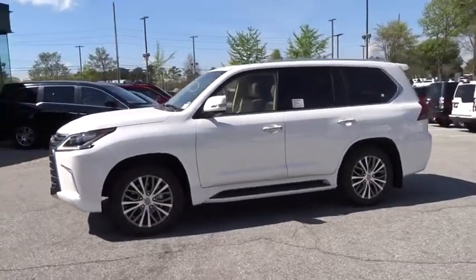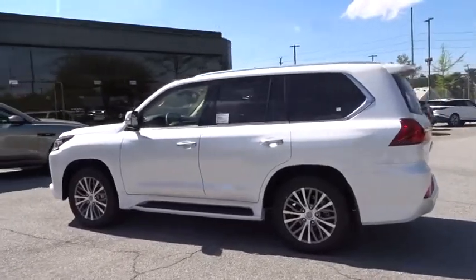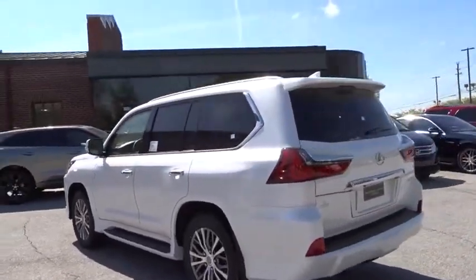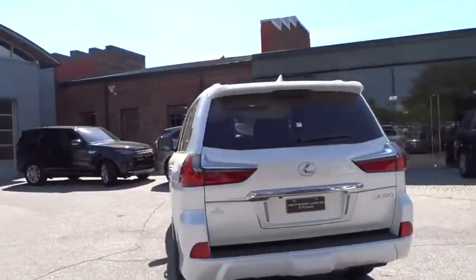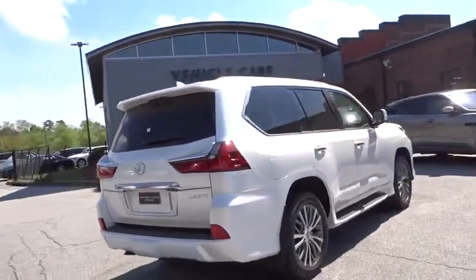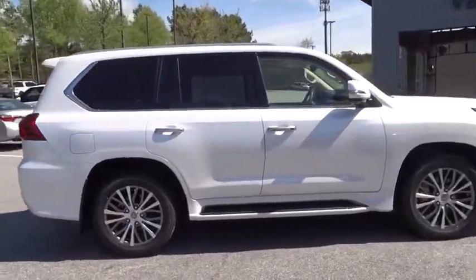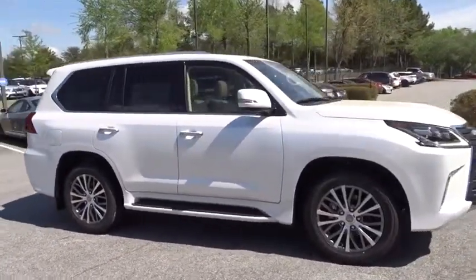2019 Lexus LX. The Lexus LX is a full-size sport utility vehicle sold by Lexus since 1996. Three generations of the Lexus LX have been produced, all based heavily on the long-running Toyota Land Cruiser series of SUVs. Here are some of this vehicle's great options.